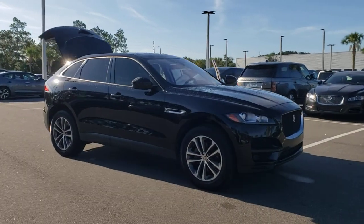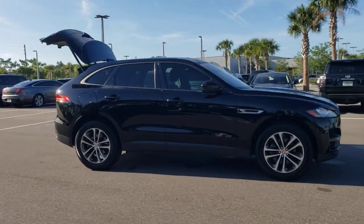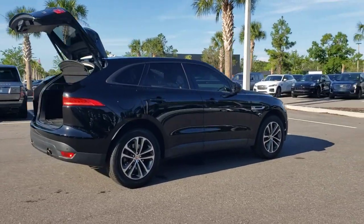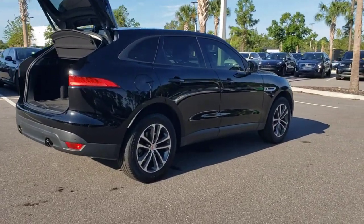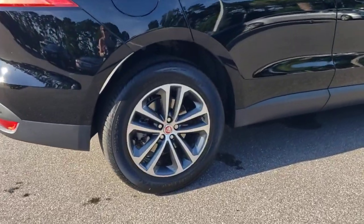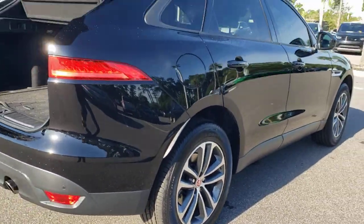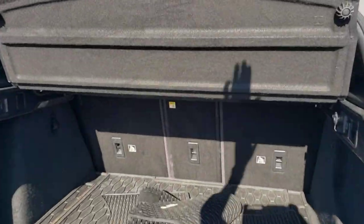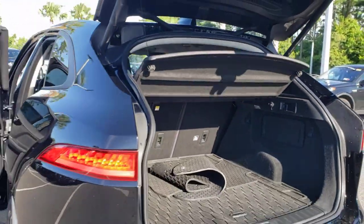Check out this 2018 Jaguar F-Pace. This vehicle still has fewer than 50,000 miles on the clock, so it won't last long. Take a moment to explore this refined and spacious Jaguar F-Pace, the mid-sized luxury crossover that brings all-wheel drive capability, driver assist safety features, distinctive style and motorsport soul to every journey.